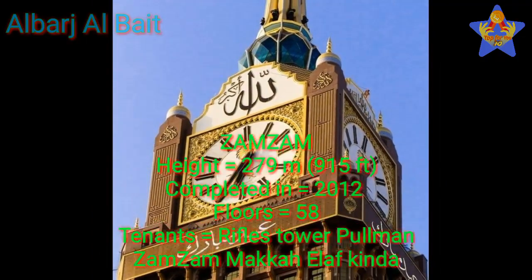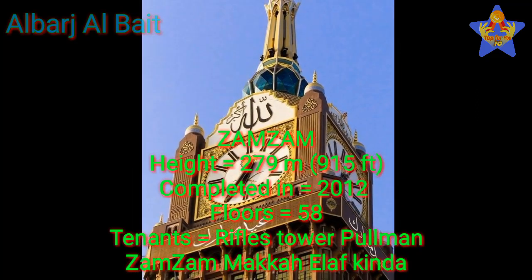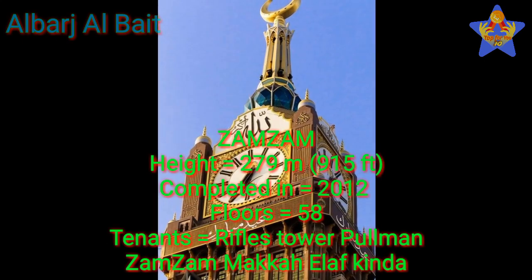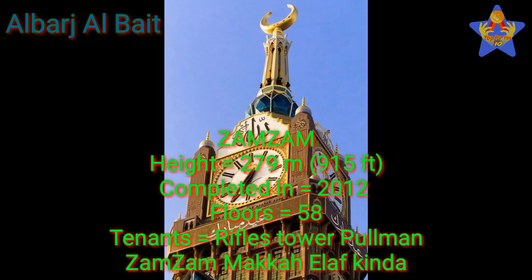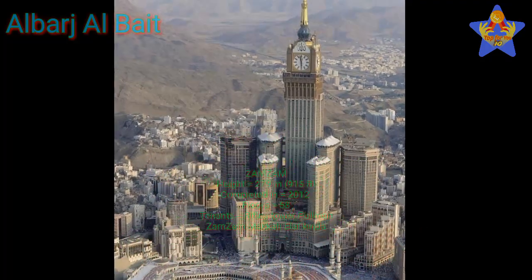Number 3: Zamzam. The height of this tower is 279 meters (915 feet). This tower was completed in 2012. It has 58 floors, and the tenants of this tower are Rifles Tower Pullman Zamzam Maka.